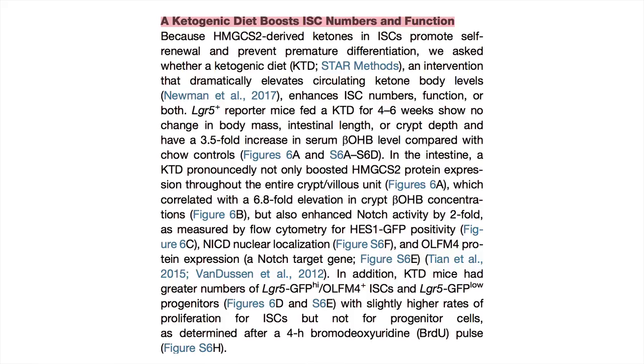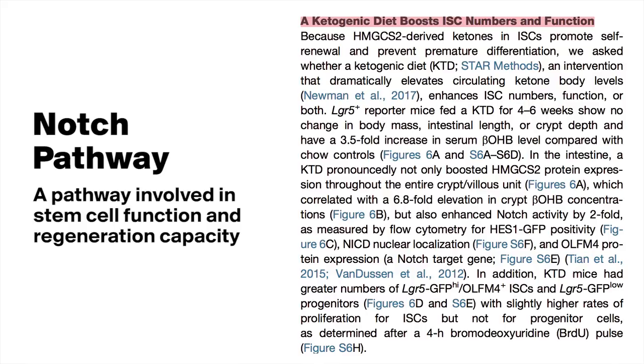What about the keto diet mice? After four to six weeks of a ketogenic diet, these mice had significantly elevated levels of the enzyme HMG-CoA synthase throughout their intestine and had enhanced activity of the Notch pathway — a pathway involved in stem cell function and regeneration capacity. The ketogenic diet mice also had significantly greater numbers of intestinal stem cells and greater stem cell proliferation compared to mice fed a standard chow diet. The ketogenic diet not only improved the number of stem cells, but also improved their overall function. The cells of the keto diet fed mice were more capable of forming organoids — artificially grown masses of cells that resemble an organ.